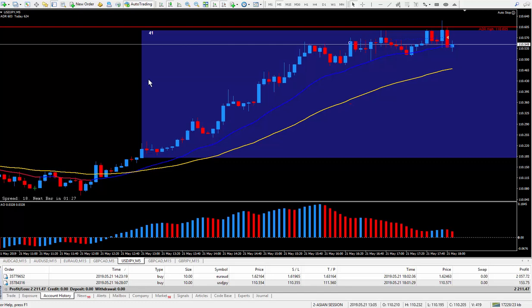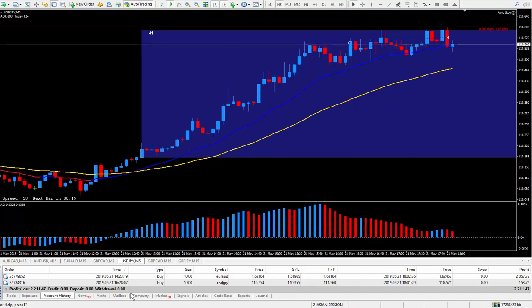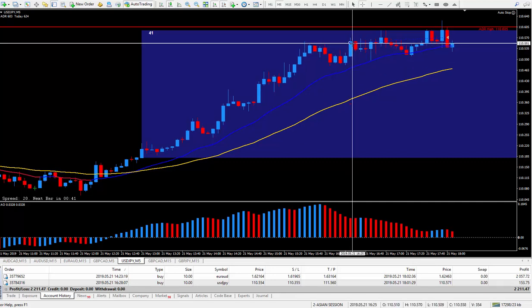Hi traders, this is Forks Nelson. I'm back today and today is May the 21st. I did two trades. One of the trades just wouldn't break the top and I decided to close the trade. This dollar yen, the one you're looking at, I got in at around 9:30 this morning. I bought it and it just went sideways until finally I decided to close the trade as it wouldn't break the top.